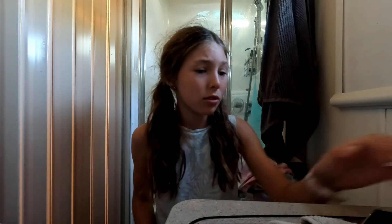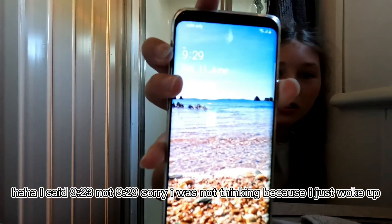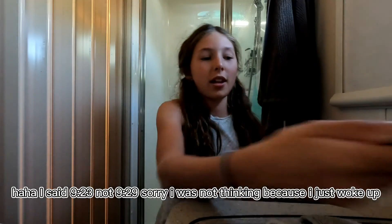Hey everyone, welcome back to Amberjazz The Adventure. I hope you guys are having a wonderful morning. It's currently 9:23 if you can see. I know it's a bit late for my morning routine start, but I have been watching YouTube on my iPad for a bit, so sorry for the long delay. We're going to get started with the video.